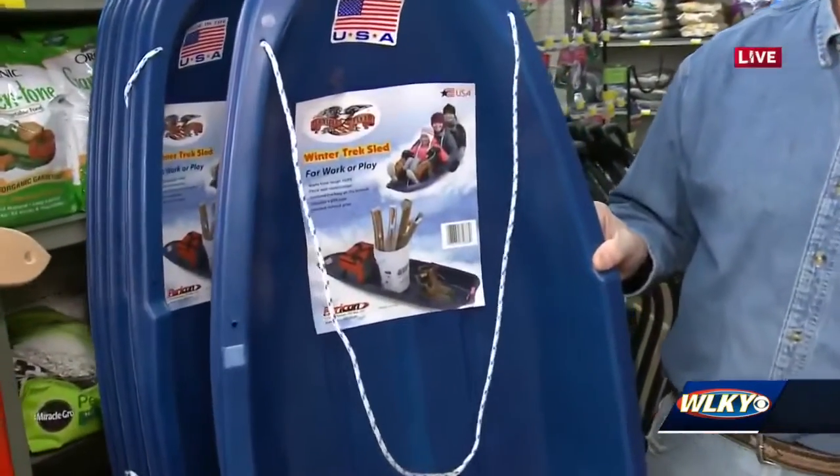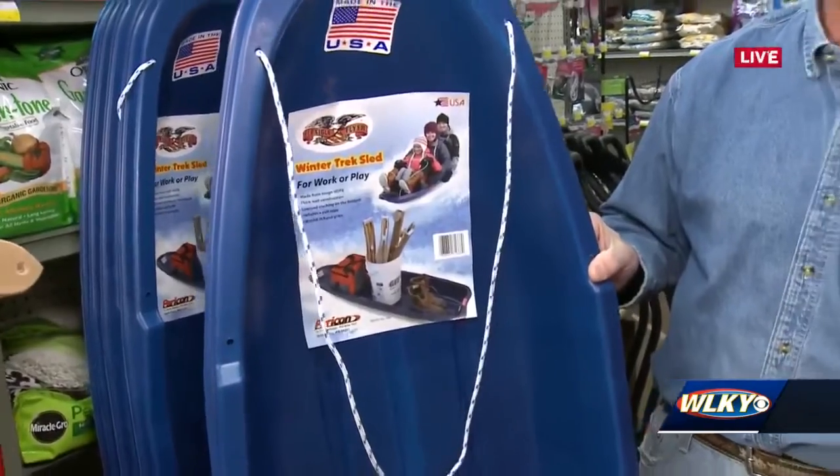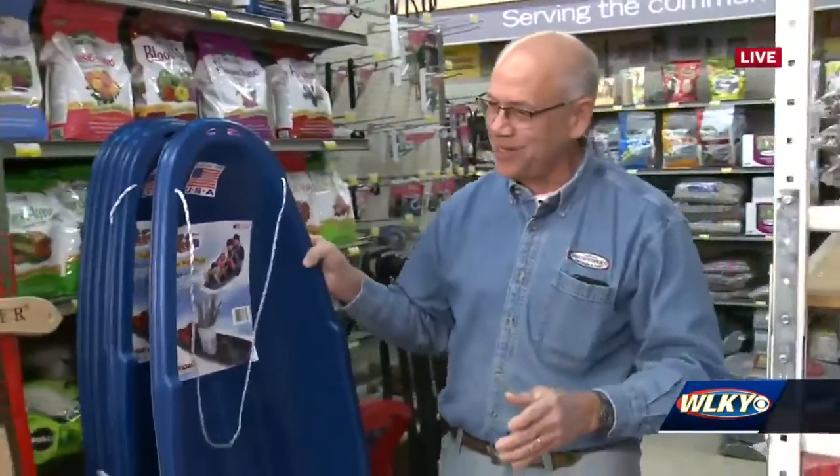And then, of course, we always tell all the kids: if you're heading towards a tree, just bail out. Don't try to take it into the tree.